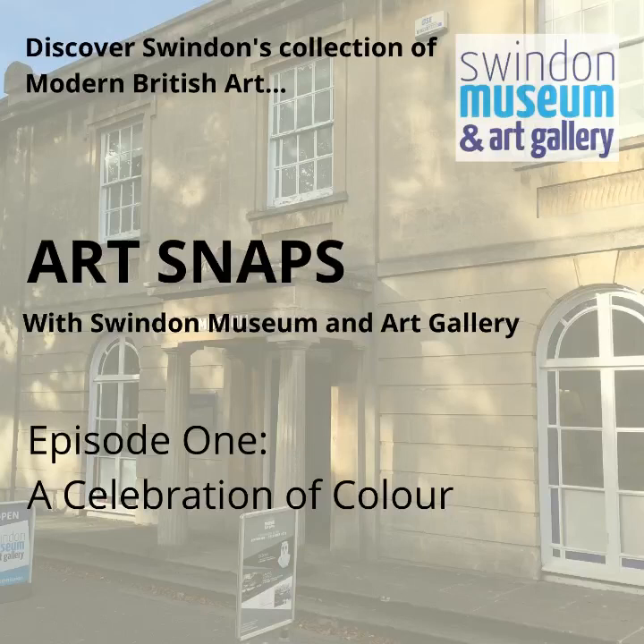Just to give you a bit more information about myself and the reason why I'm doing this: I work at Swindon Museum and Art Gallery as an engagement officer for a project called Art on Tour. This work is all about taking more of Swindon's art collection into more places and engaging with a number of people and communities throughout the town.